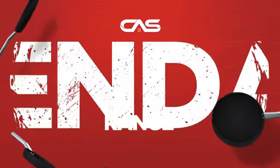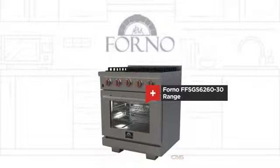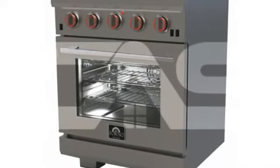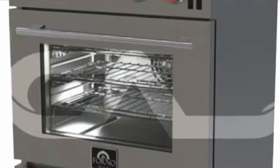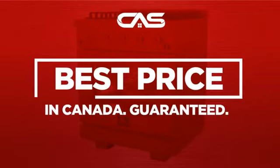Need a dependable range? Try this range model from a trusted brand. Backed with a full manufacturer warranty, it makes a great range on a budget. And only at Canadian Appliance Source, you get this range at the best price in Canada.